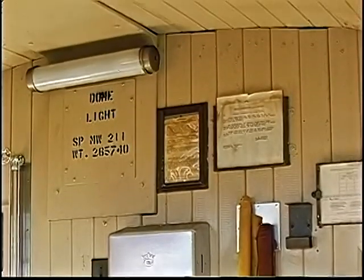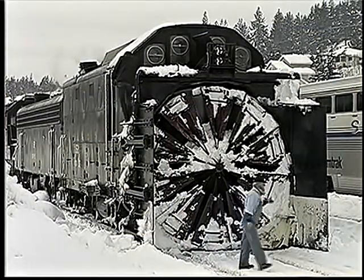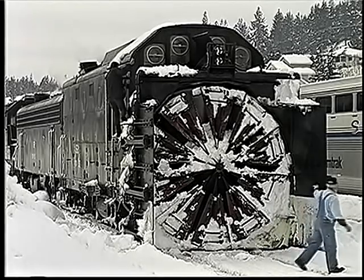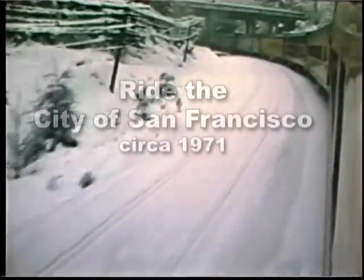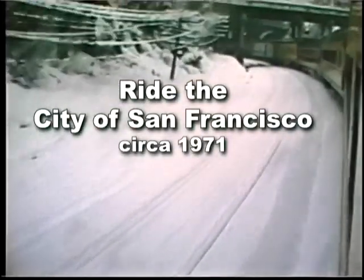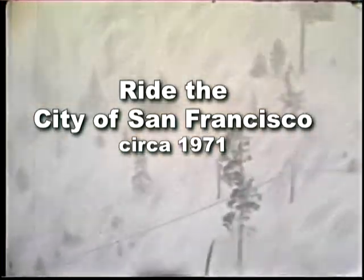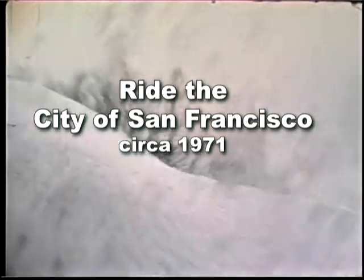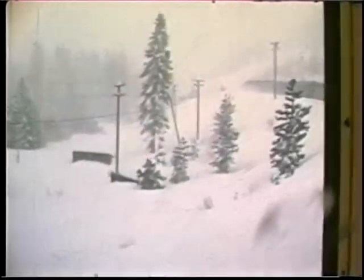Part of this extensive coverage was a ride on the City of San Francisco passenger train over Donner Pass in a raging snowstorm. Look down and you'll see the communication and signal lines that require endless maintenance, even in all that snow. The weight of this heavy, icy snow causes line breaks and circuit leakage, and poles slumped over from the snowbank movement — and it all has to be dealt with, even in weather like this.